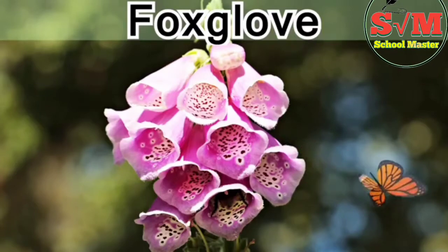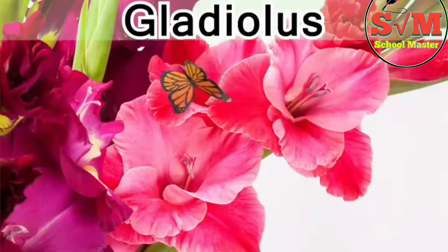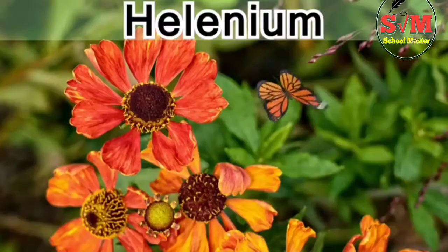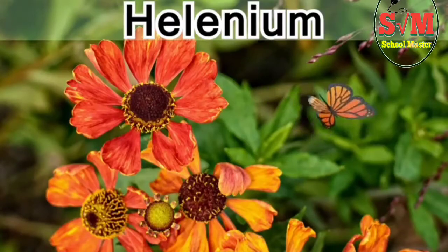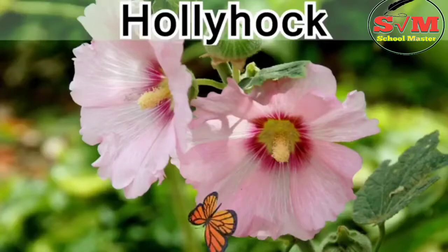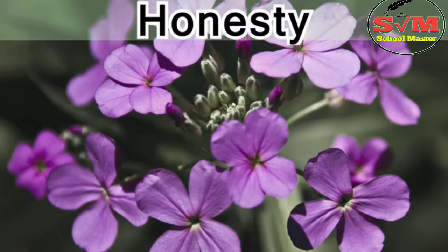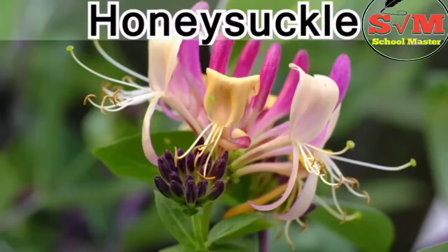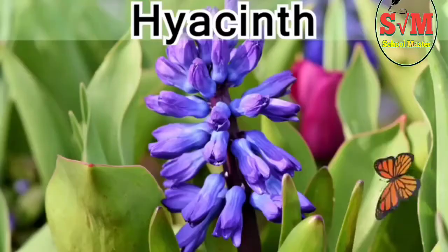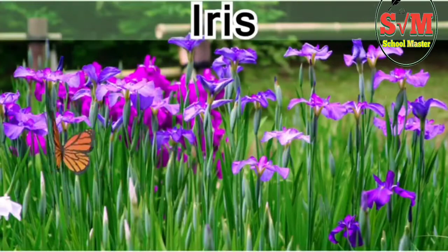Forget-me-not, foxglove, gardenia, gladiolus, hellenium, hibiscus, hollyhock, honesty, honeysuckle, hyacinth, iris.